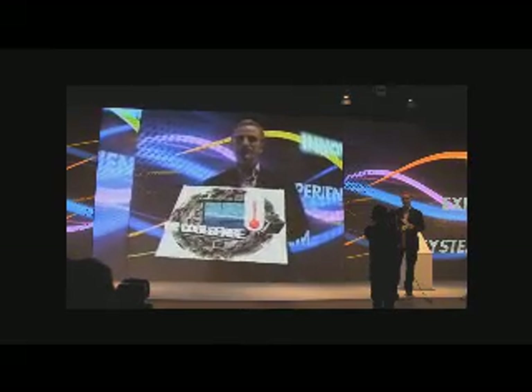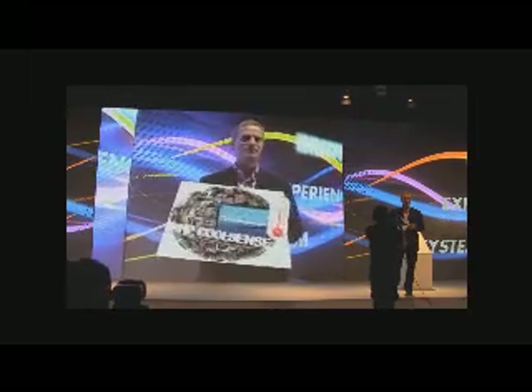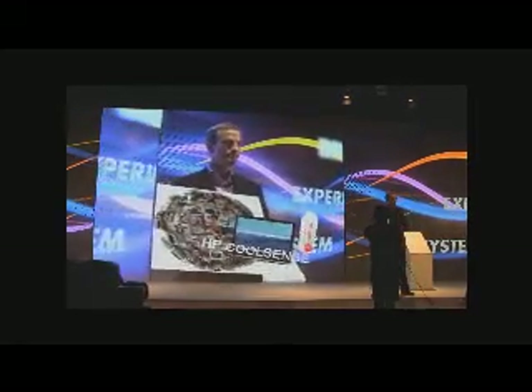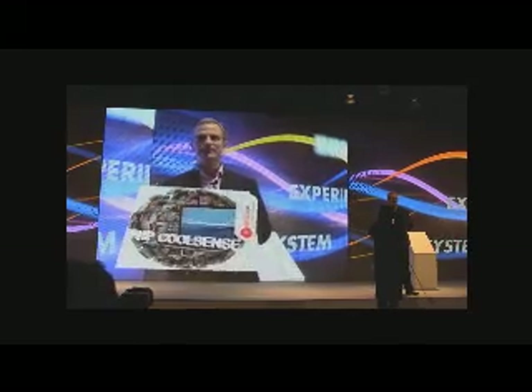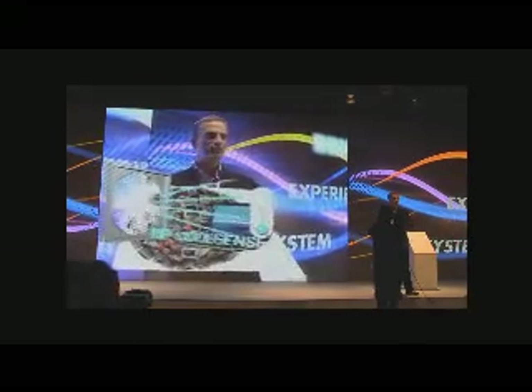No more sweaty laps on airplanes. No more kids jumping on you and your lap is sweaty when you're on the couch. We saw a picture of Josh who uses his PC in bed — we'll fix that for him. So really, only with HP is your PC designed and engineered for comfort and for cooling.